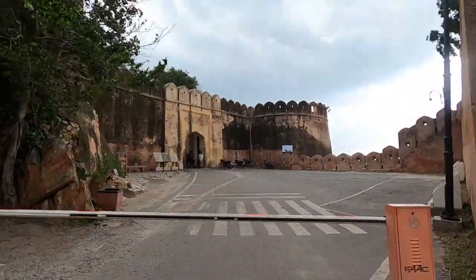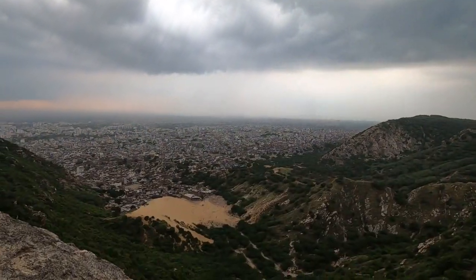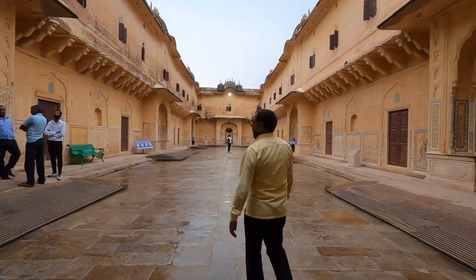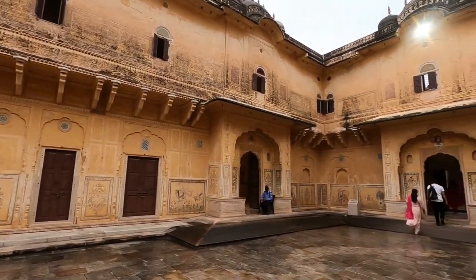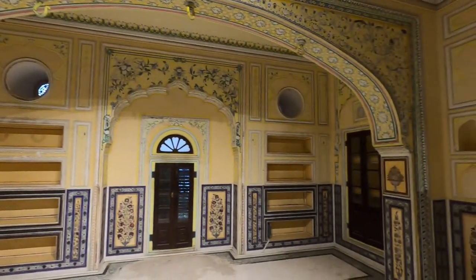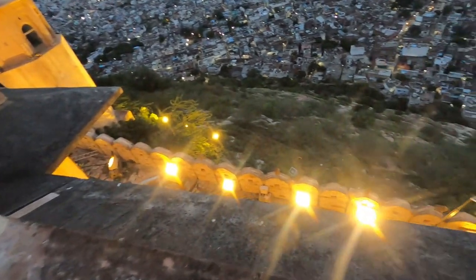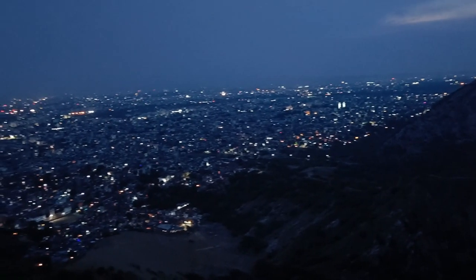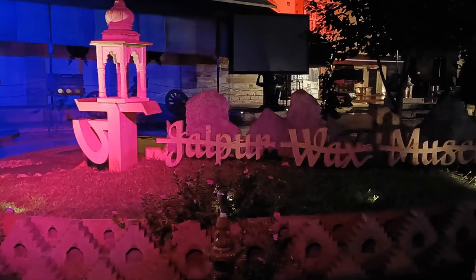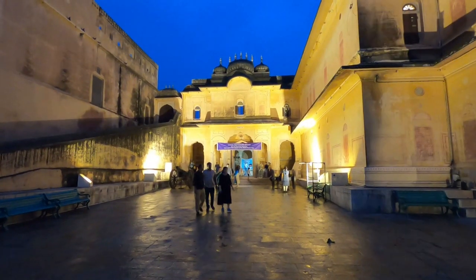Nahargarh Fort is one of the many forts in Jaipur. Nahargarh Fort was also built by Raja Sawai Jai Singh II in 1734, similar to Jaigarh Fort, it was also built for defense purposes, and it is also connected to Jaigarh Fort. Inside Nahargarh Fort you can see the Jaipur Wax Museum, Sheesh Mahal, Sculpture Park, a temple, and Madhavendra Bhawan.